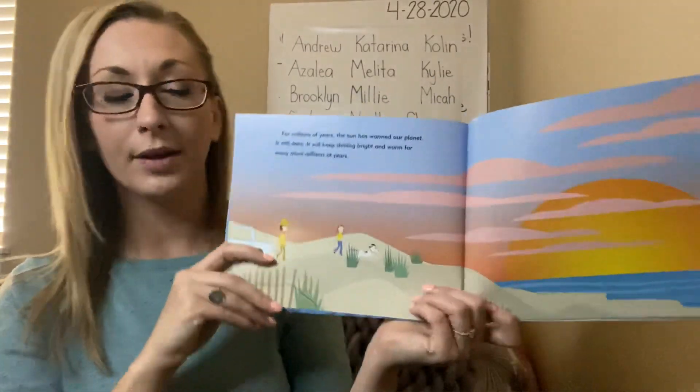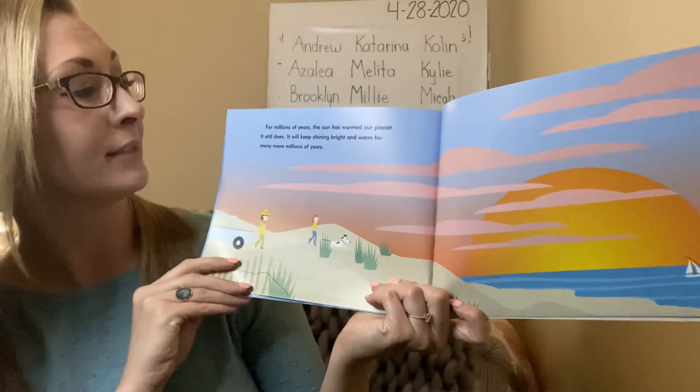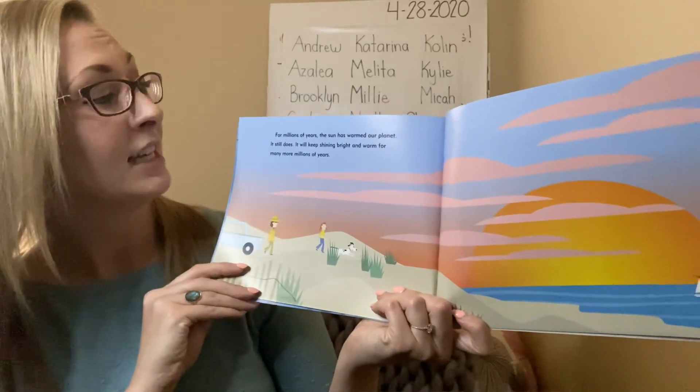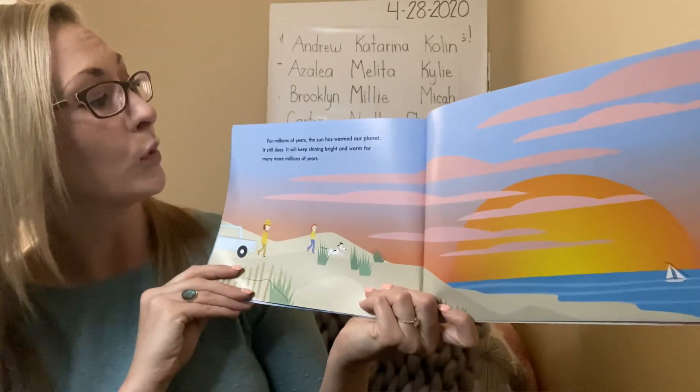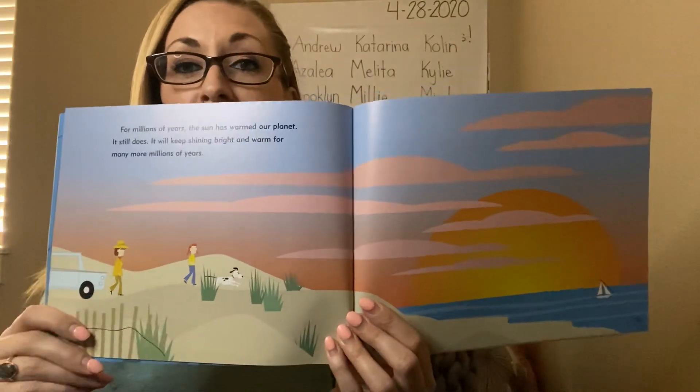Who would have thought the sun was so helpful? For millions of years, the sun has warmed our planet. It still does, and it will keep shining bright and warm for many more millions of years. Good thing we need it.